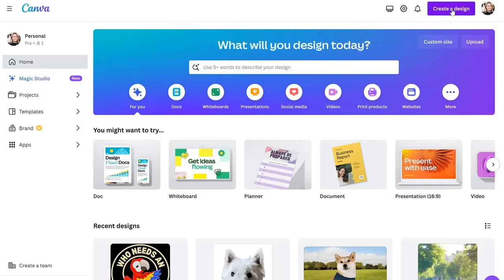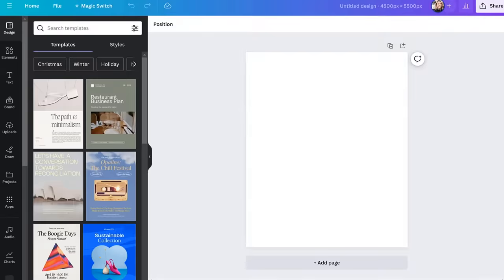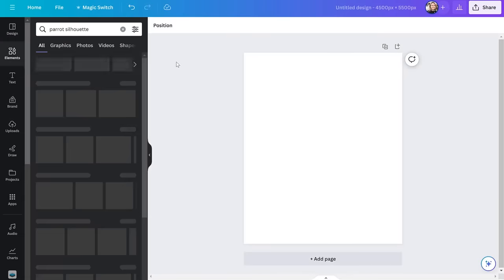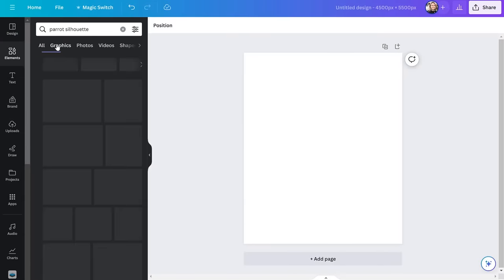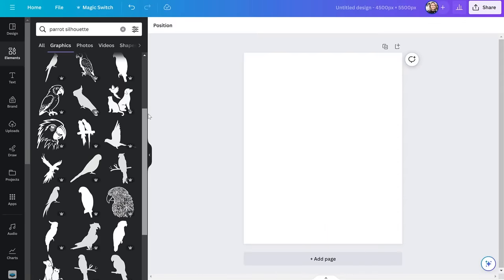Canva has a free account and a pro account that costs $13 a month. For this tutorial I will be using the pro account. If you don't have a Canva account, I'll have an affiliate link in the description where you can get a 30-day free trial for a pro account. First, come into Canva and create a canvas the same size as the printing area of the t-shirt. Then come over to Elements and search for parrot silhouette pictures. It turns out Canva has a lot of different clip art pictures to choose from.